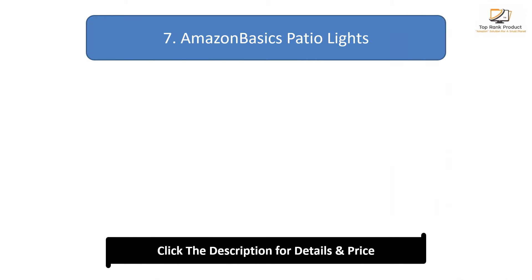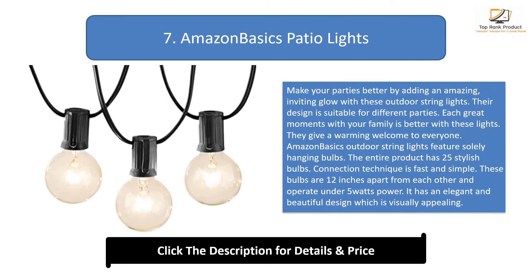Number 7: Amazon Basics patio lights. Make your parties better by adding an amazing, inviting glow with these outdoor string lights. Their design is suitable for different parties, and they give a warming welcome to everyone. Amazon Basics outdoor string lights feature solely hanging bulbs — 25 stylish bulbs in total. The bulbs are 12 inches apart and operate under 5 watts of power, with a fast and simple connection technique.